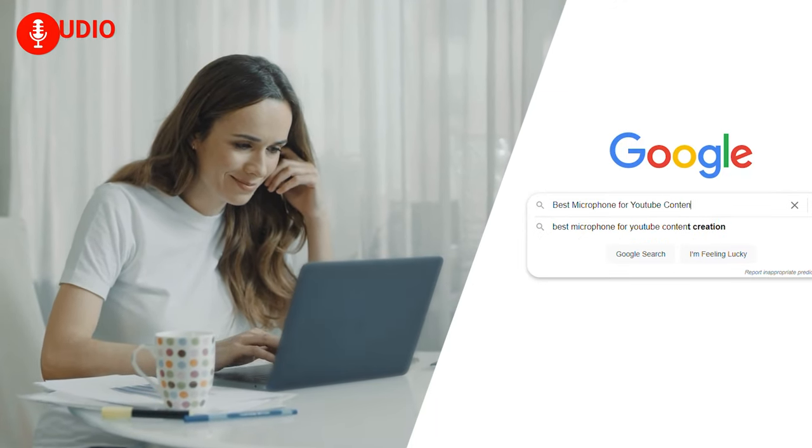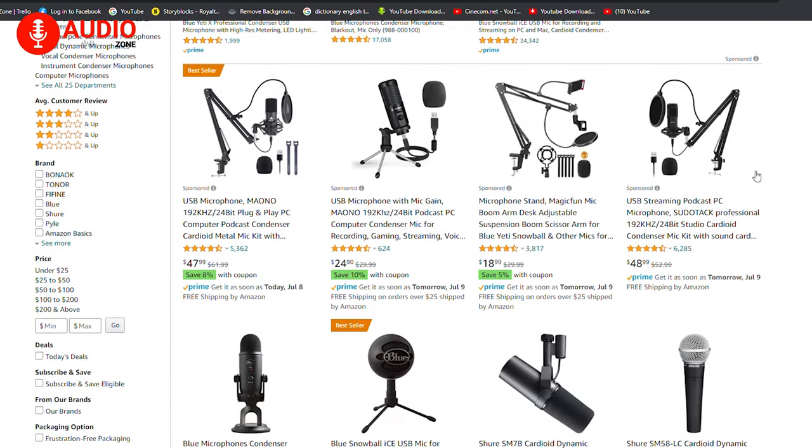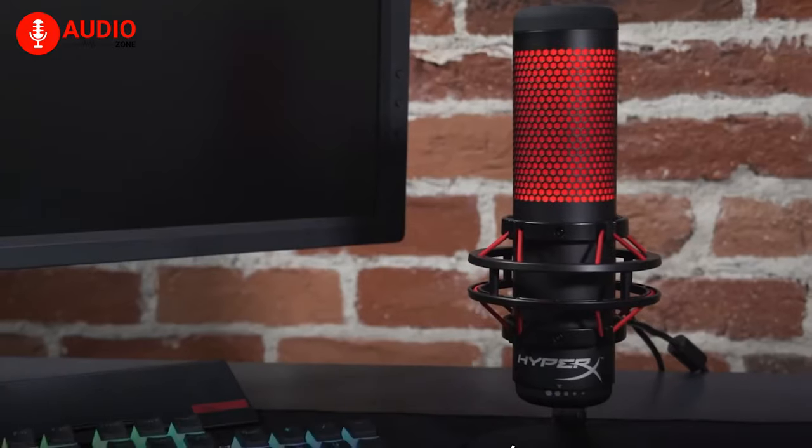Are you searching for the best microphone for your YouTube content or are you planning to have an upgrade? Today's video will be all about the best microphones for content creation on YouTube.